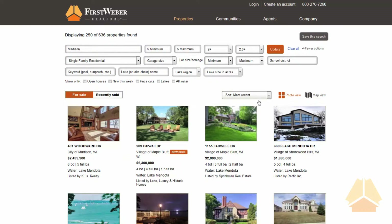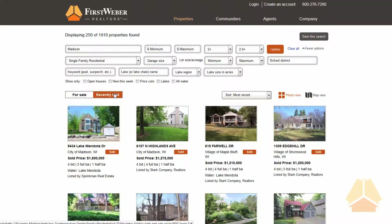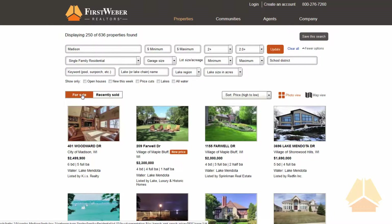After searching, a streamlined results page allows you to browse listings quickly and easily. You can even toggle back and forth between active listings and recently sold properties. At the top of the page, consumers can easily refine their search based on their needs.